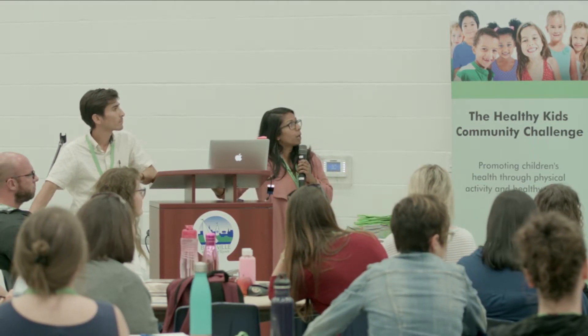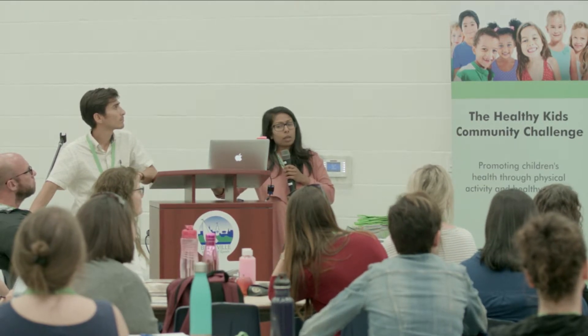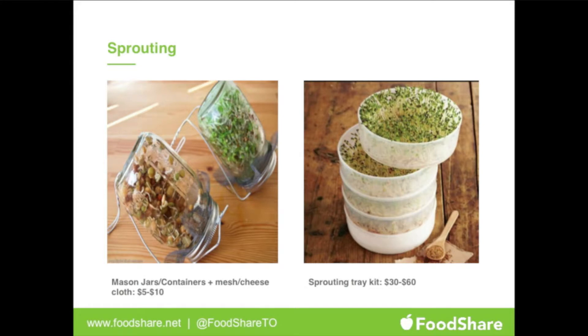We have a little chart as part of our resources where we have students become taste experts, creating categories of what they think the plant or leaf would taste like and going through that process. It's also a way to make them aware of food waste and how we can extend the growth of certain plants. For sprouting, you can use mason jars with mesh or a stacking sprouting tray kit.